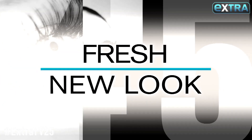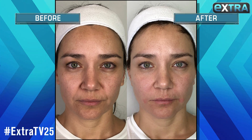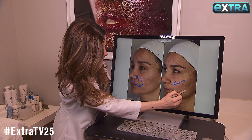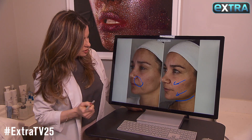Two weeks later, the difference is dramatic from before to after. We can see the improvement right around the mouth, the marionette lines right in here, and of course a much more distinguished jaw line. I'm very, very happy with the results — we look amazing.